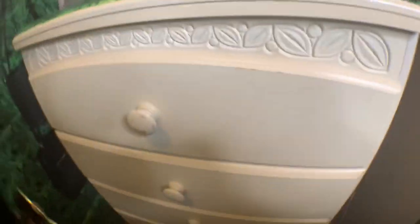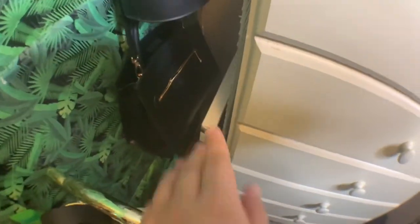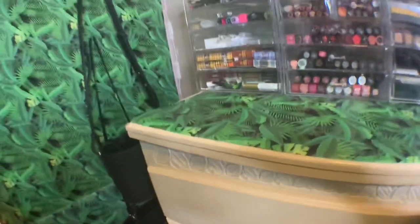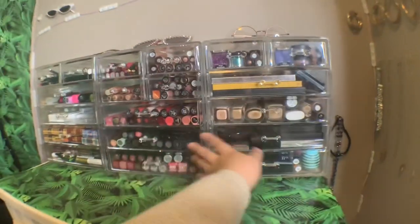My tripod, little feet, and speaker are here too. Before we get to makeup, we have my clothes — nothing too crazy in there, just tank tops, shirts, underwear, bras, socks, shorts, and sweatpants. There's also a canvas that I think I'm just gonna end up selling because it doesn't match anymore.